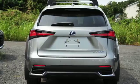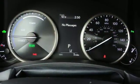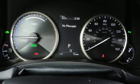Scout GPS Link standalone navigation app, smart access key, manual tilting steering column, and i4 engine.